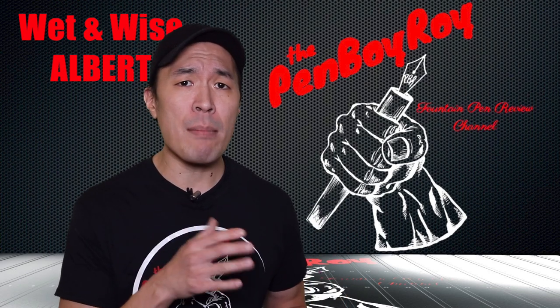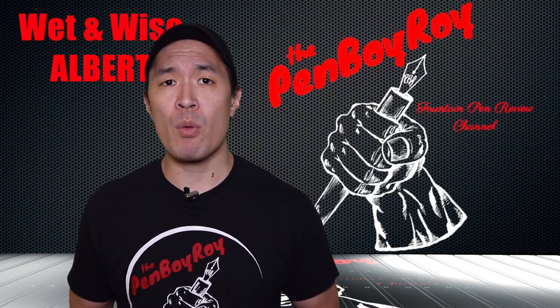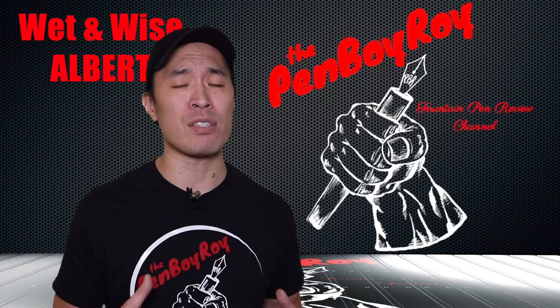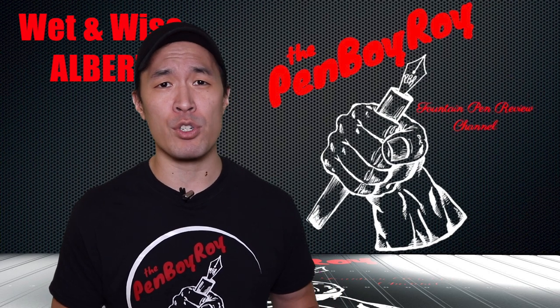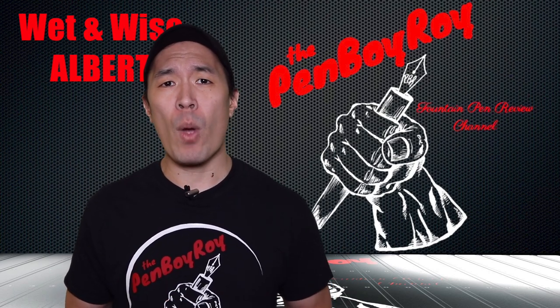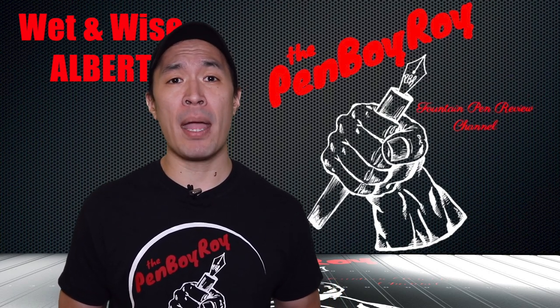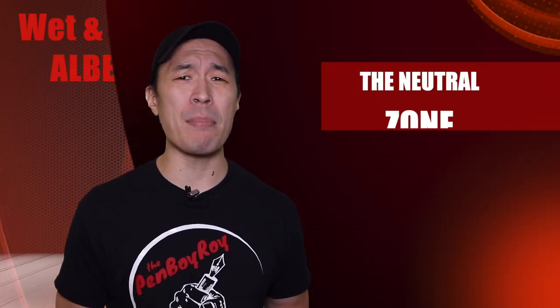Believe it or not, this brand name was inspired by the Napster's favorite comic book titled Blonde and Blue. He wanted a brand name with identical initials that rolled off the tongue in the same way that his favorite comic did. The pen in question today, the Albert, was so named based on a character in the film The Birdcage at the request of one of his customers. The Wet n' Wise brand has been around for the last two years and many of the pens are named after inspirations from many movies.